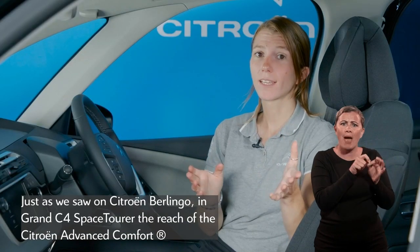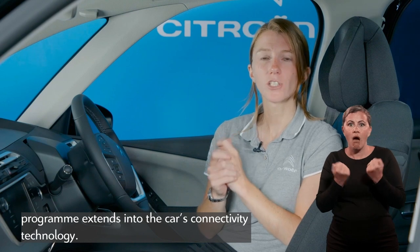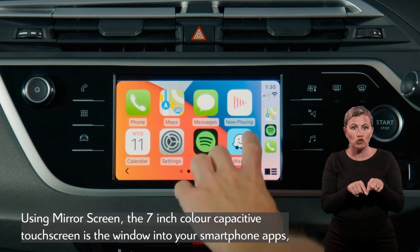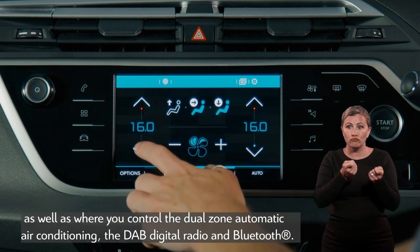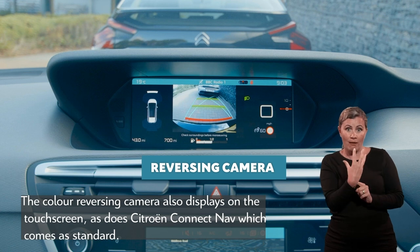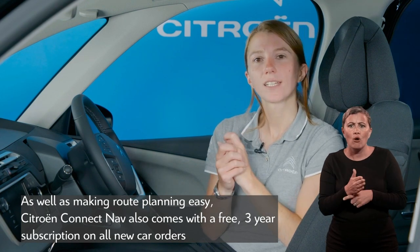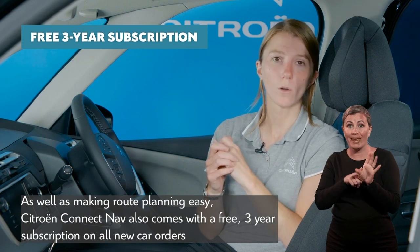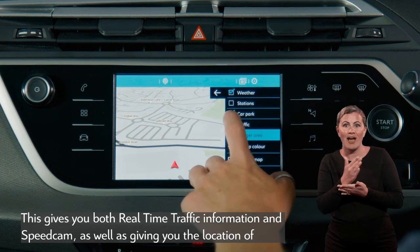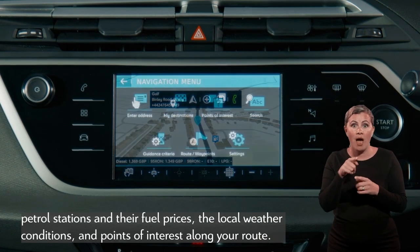Just as we saw on Citroën Berlingo, in Grand C4 Space Tourer the reach of the Citroën Advanced Comfort Programme extends into the car's connectivity technology. Using mirror screen, the 7-inch colour-capacitive touchscreen is the window into your smartphone apps, as well as where you control the dual-zone automatic air conditioning, DAB digital radio and Bluetooth. The colour reversing camera also displays on the touchscreen, as does Citroën Connect Nav, which comes as standard. As well as making route planning easy, Citroën Connect Nav comes with a free 3-year subscription on all new car orders to Connected Navigation Pack services, giving you real-time traffic information and speed cameras, the location of petrol stations and their fuel prices, local weather conditions, and points of interest along your route.